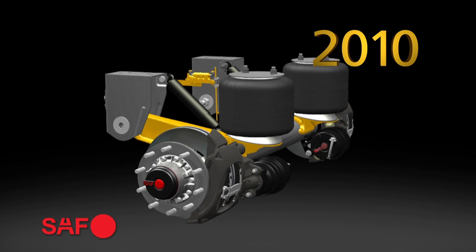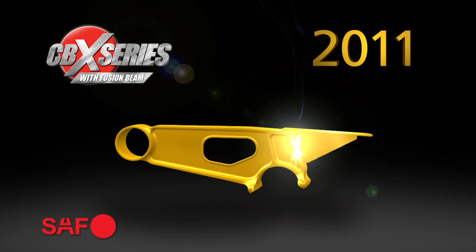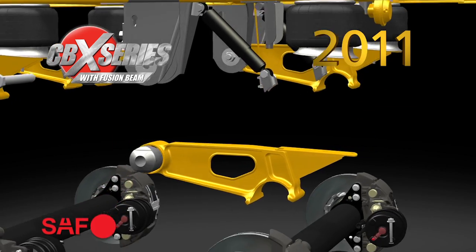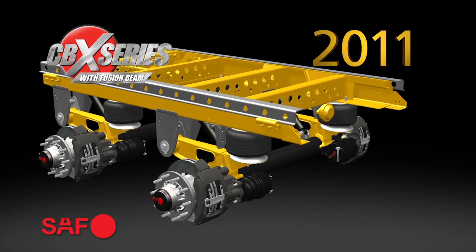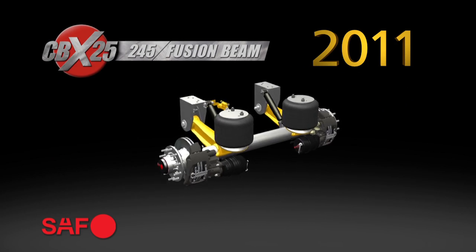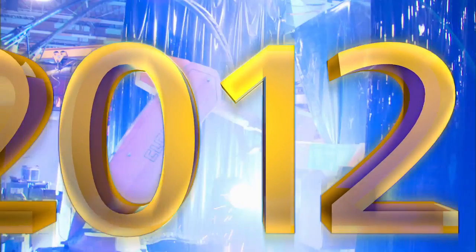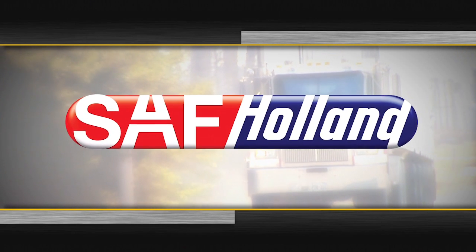In 2010, SAF Holland integrated the new five and three-quarter inch X-Series axle into the new CBX Series suspension. In 2011, fusion beam technology with optimized axles significantly lowered the weight of the CBX Series and made it available to a broader range of trailer applications — the CBX 40, the CBX 23, the CBX 25, and the CBX 2530.